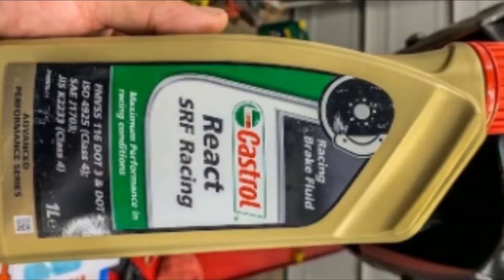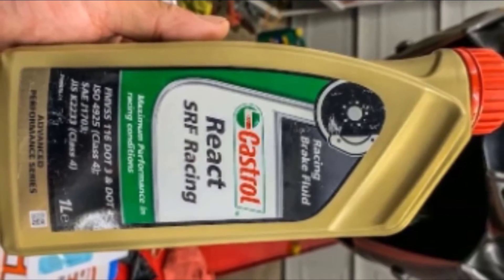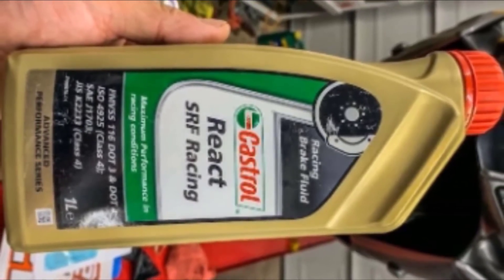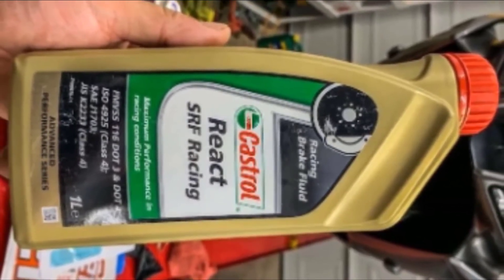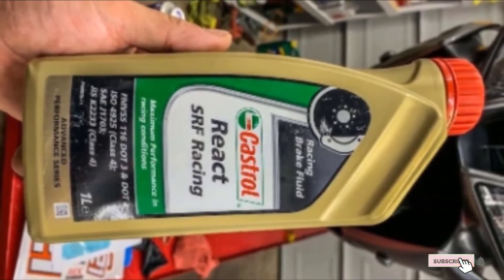The biggest problem with this brake fluid is it's expensive. Also, it's geared towards track junkies, so it's not the best option for everyday driving. If you want to know the latest price of the Castrol SRF Racing Brake Fluid, check the description box.